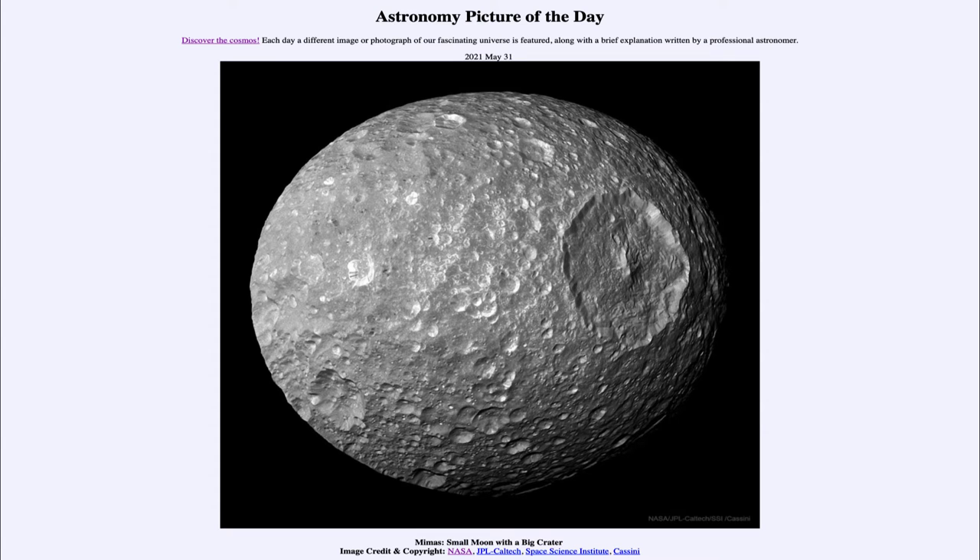Greetings and welcome to the introduction to astronomy. One of the things that I like to do in each of my introductory astronomy classes is to begin the class with the astronomy picture of the day from the NASA website, that is apod.nasa.gov. And today's picture is for May the 31st of 2021.